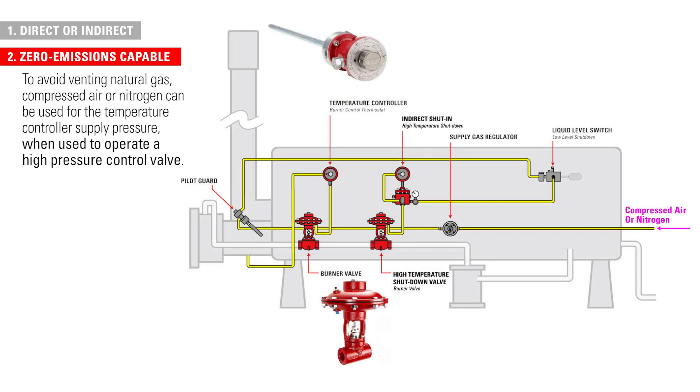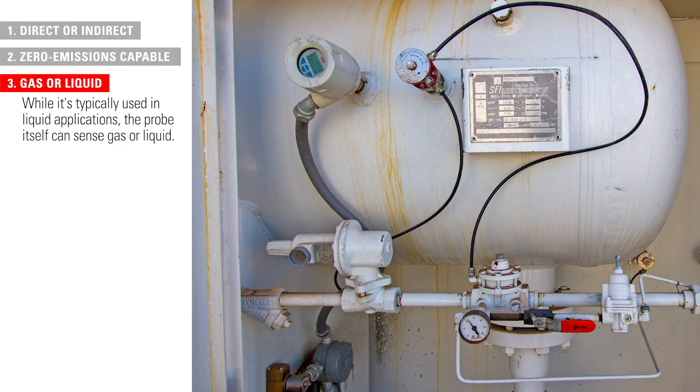To avoid venting natural gas, compressed air or nitrogen can be used for the temperature controller's supply pressure, and should be used in conjunction with a high pressure control valve. While it is typically used in liquid applications, the probe can sense gas or liquid.